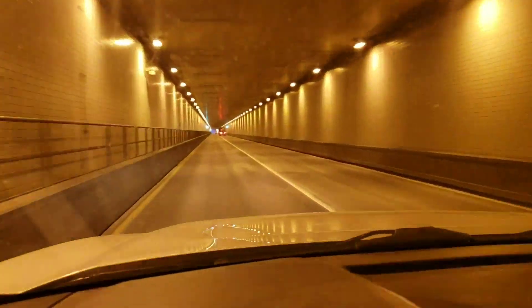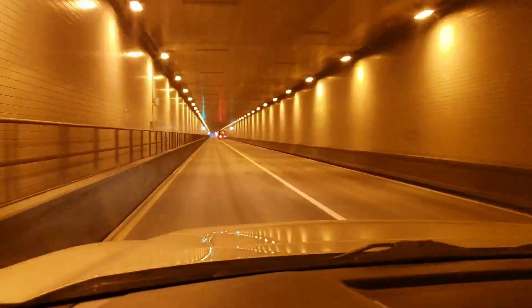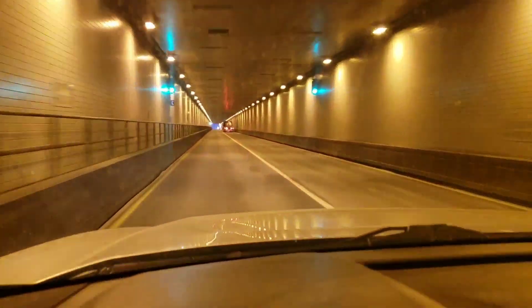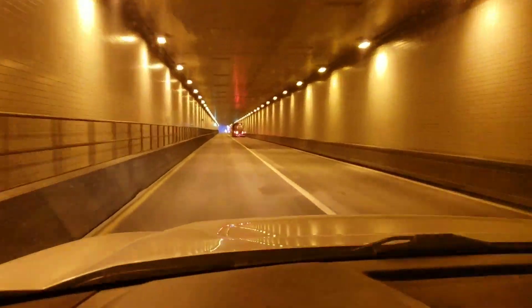How to drive through a tunnel. We need the Star Wars theme right now, boys.